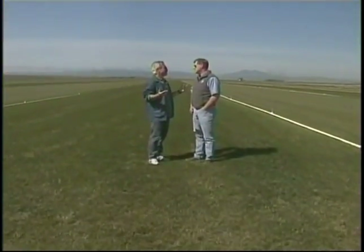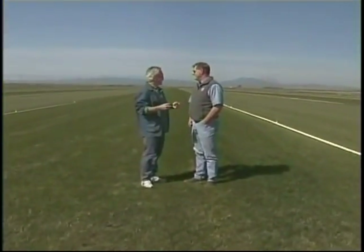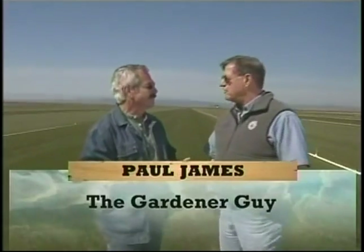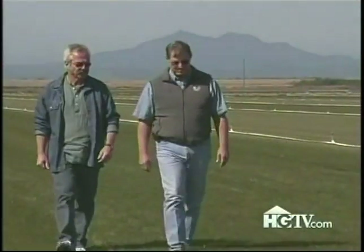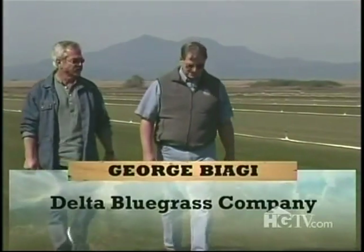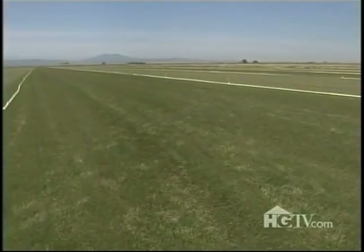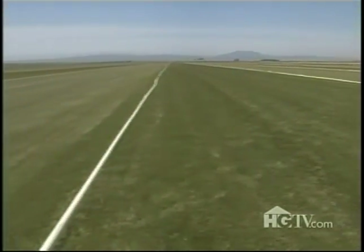Here we are, outstanding in your field. What a field you've got here — about 1,500 acres of sod total. Today I'm hanging out with the sod father, George Biagi, for a little turf talk. He's giving me the lowdown on turf grass and how it's farmed for your landscape.